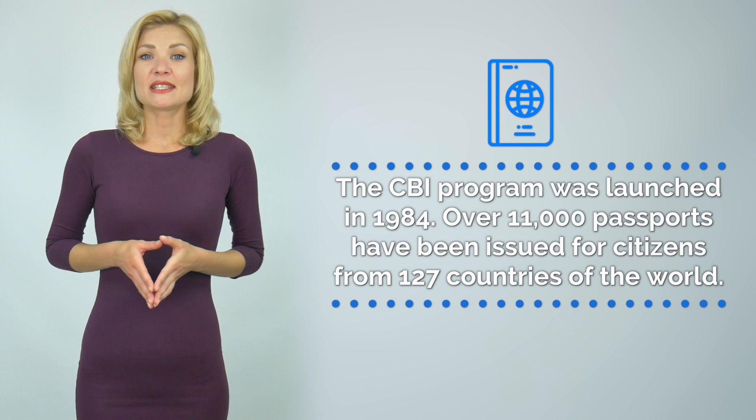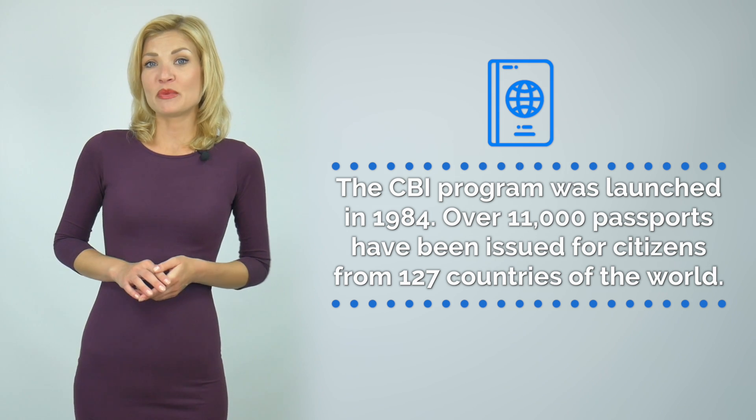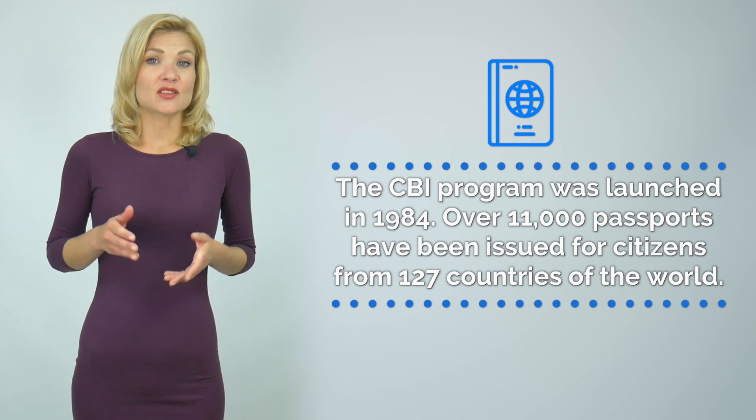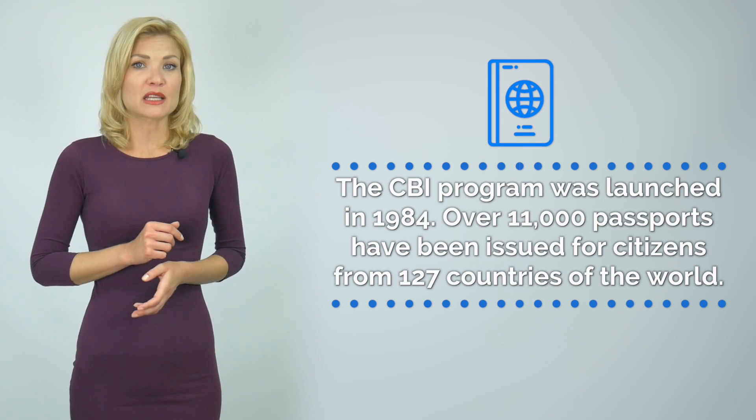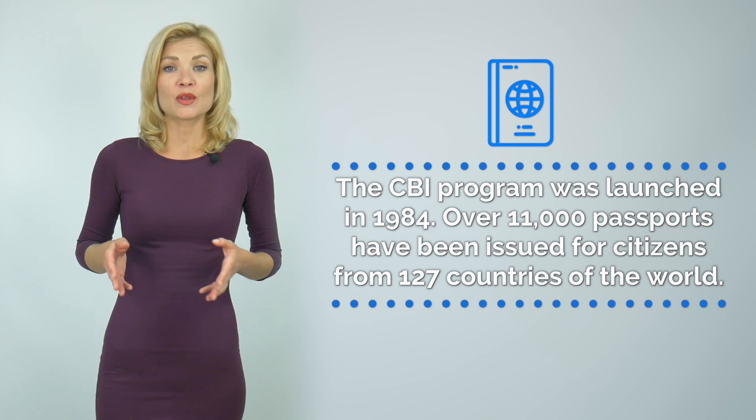The St. Kitts & Nevis Economic Citizenship Program is one of the world's oldest and has been functioning since 1984. Within the last 10 years, over 11,000 passports have been issued for citizens from 127 countries of the world.